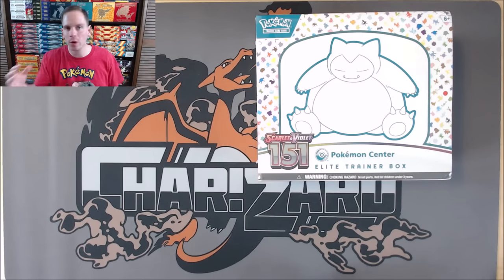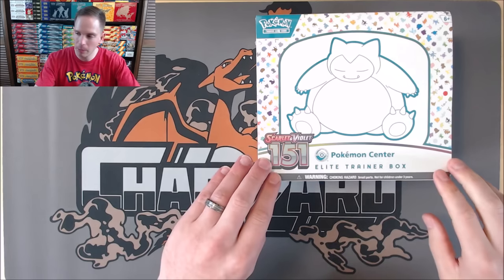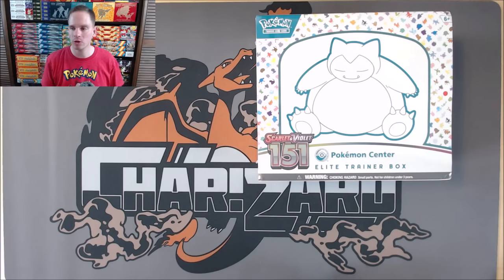Pokémon 151 — the first 151 Pokémon. I'll be sharing some memories from my history with Pokémon and the first generation throughout this video. Let me know in the comments your favorite Pokémon memories and what you think about this set. There are 207 total cards in this set — Illustration Rares, Special Illustration Rares, EX, just like the other Scarlet and Violet series sets. I'll take the plastic wrap off the Elite Trainer Box, show the contents inside, then get to opening the booster packs.